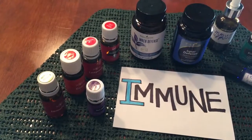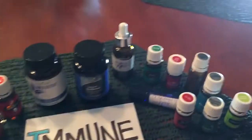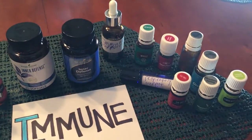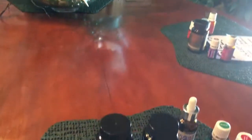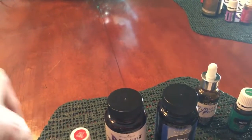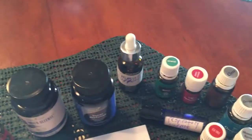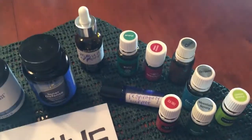Immune boosting oils — lots of stuff. The Inner Defense, a respiratory support roller ball I've worked up, and lots and lots of oils for immune support. Things like lemongrass, rosemary, copaiba, ocotea, melrose, longevity, raven, myrtle, immunopower, clove, thieves, and tea tree.